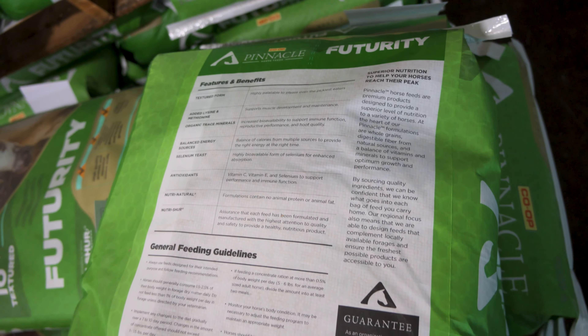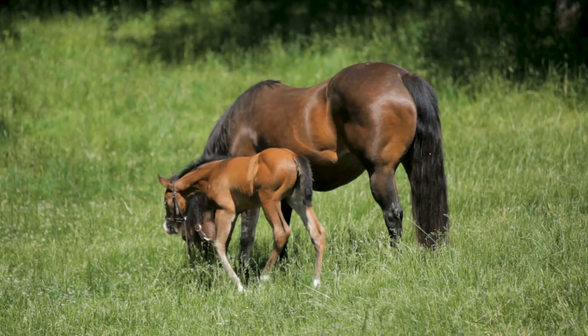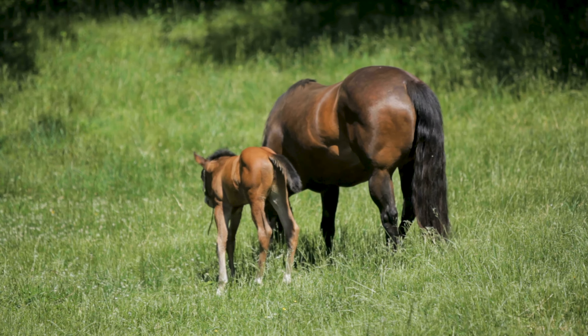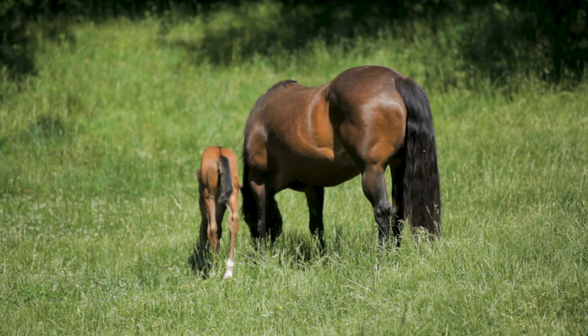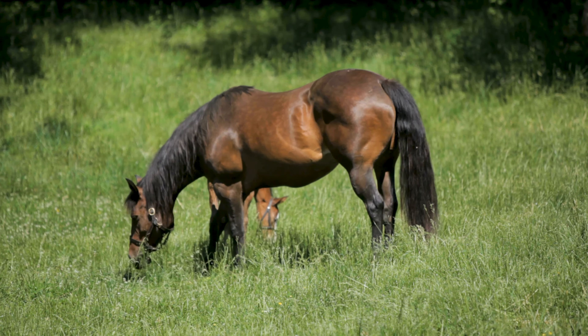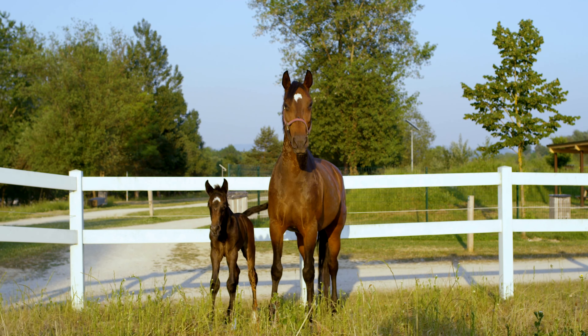High-quality minerals are vital to the healthy growth and development of your foals. This updated formula features increased magnesium to complement our locally grown forages. 50% of the copper, zinc, and selenium levels guaranteed on the tag come from organic sources, ensuring a high level of bioavailability.